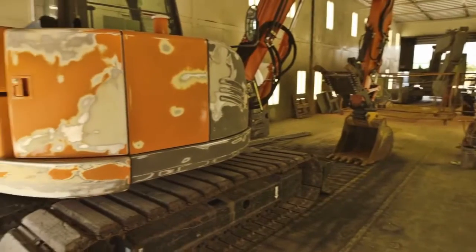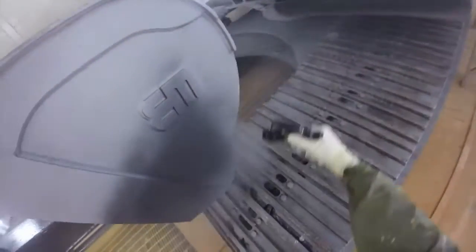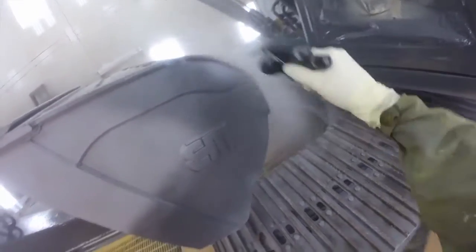After mechanical repairs, units that need bodywork, paint, and decals head to the AIS paint department. AIS has complete sandblasting, body repair, and painting facilities on site.